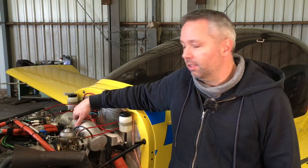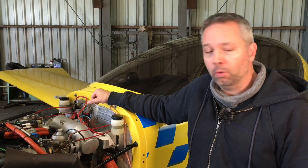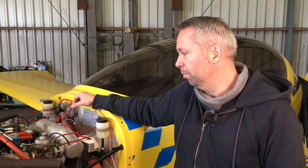Well, this is a TL-Ultralight TL-96 from 1999 — she's built in 99. Already 20 years old, but only with 400 hours on the aircraft, the engine, and the total time airframe.